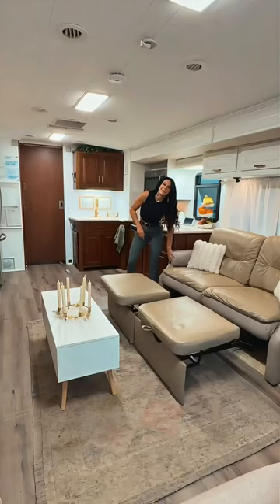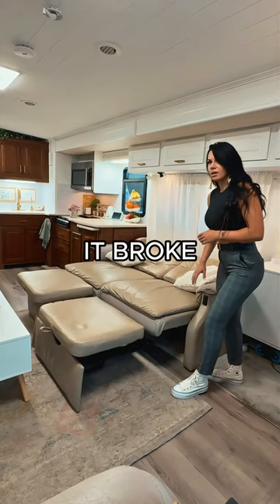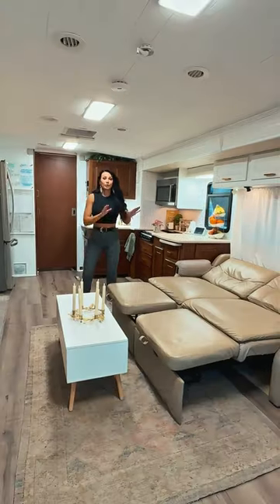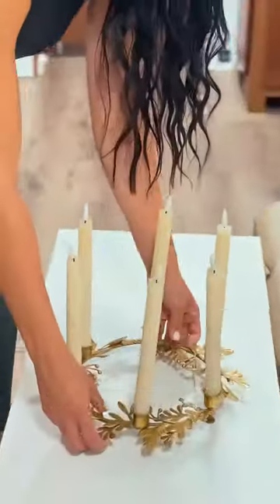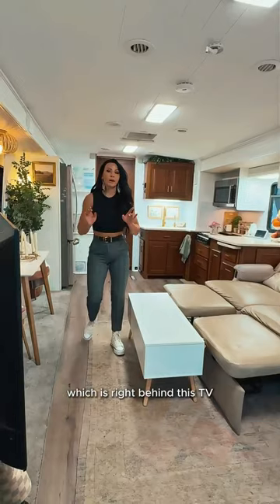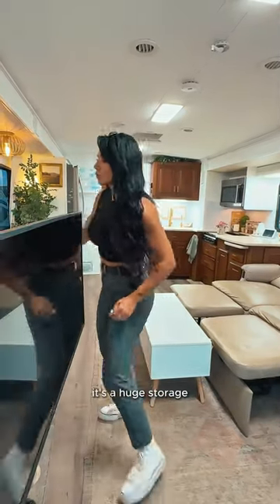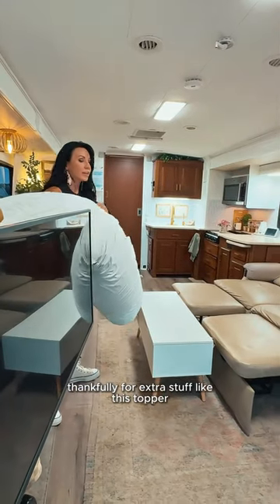Step three — oh my god. Okay, we're not done yet. We are going to move this table and these candles, and I'm going to grab our topper which is right behind this TV. It's huge storage, thankfully, for extra stuff like this topper.